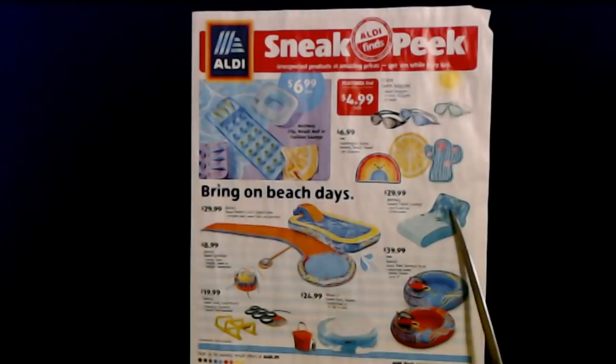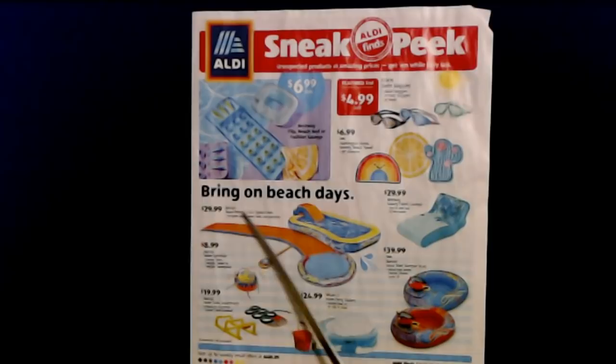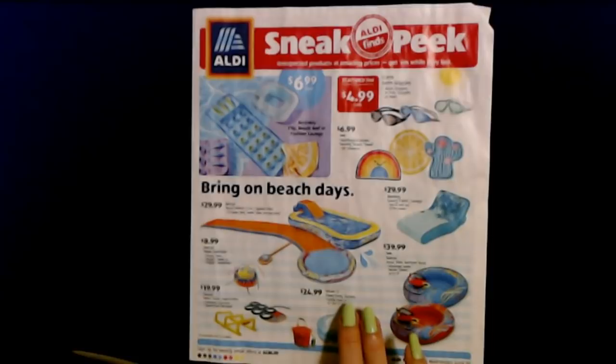We also have the Bestway Luxury Fabric Lounge that you can use in and out of the water for $29.99. And for $29.99 you can get the Bonsai Aqua Drench 3-in-1 Splash Park — you get the pool, the water slide, and the sprinkler all together. If my kids were still little, I would be in line next Wednesday morning to get this. They would have loved it when they were little.